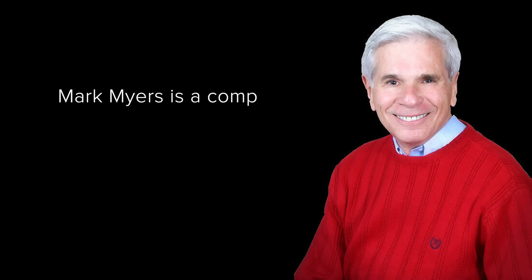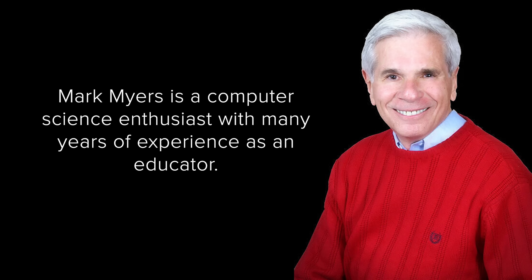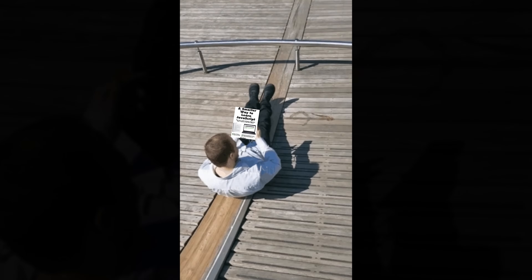Mark Mayes is a computer science enthusiast with many years of experience as an educator. He is very passionate about teaching and does his best to make the learning process as easy and fun for his students as possible. I think that's definitely the right person to write a book for JavaScript beginners, and I like this book.